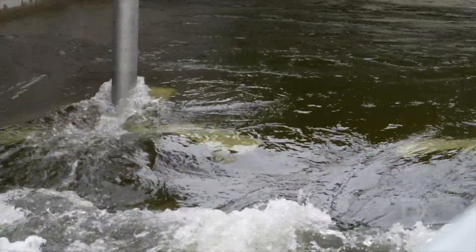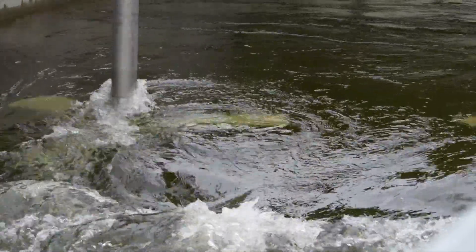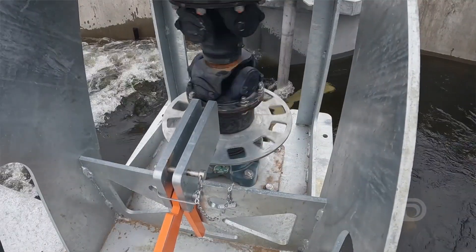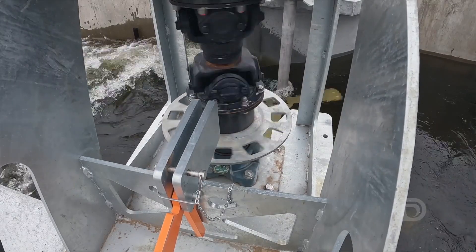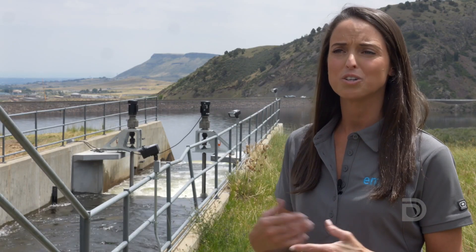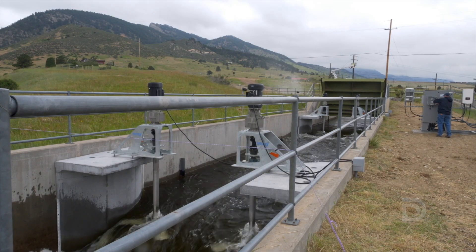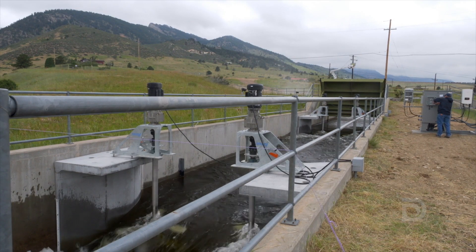As water flows through the turbines, it activates a spinning rotor that, as it rotates around the shaft, generates torque and speed. That torque and speed is converted into electrical power at the generator and fed into a power conversion system on shore.